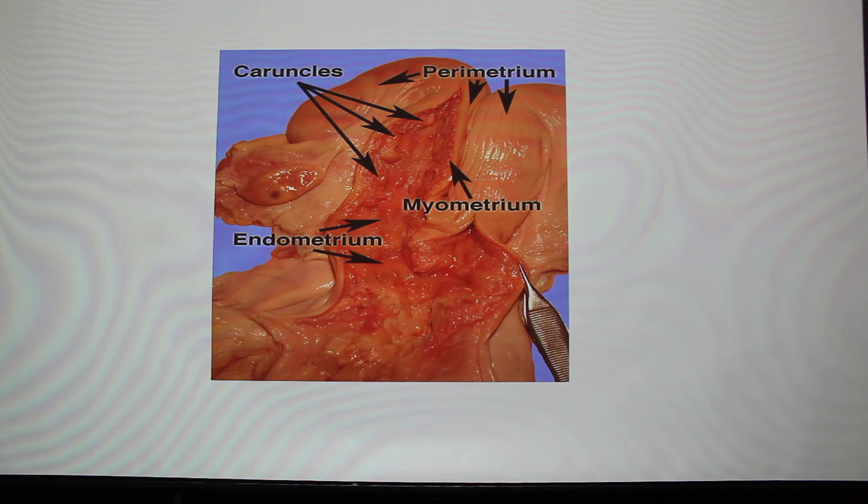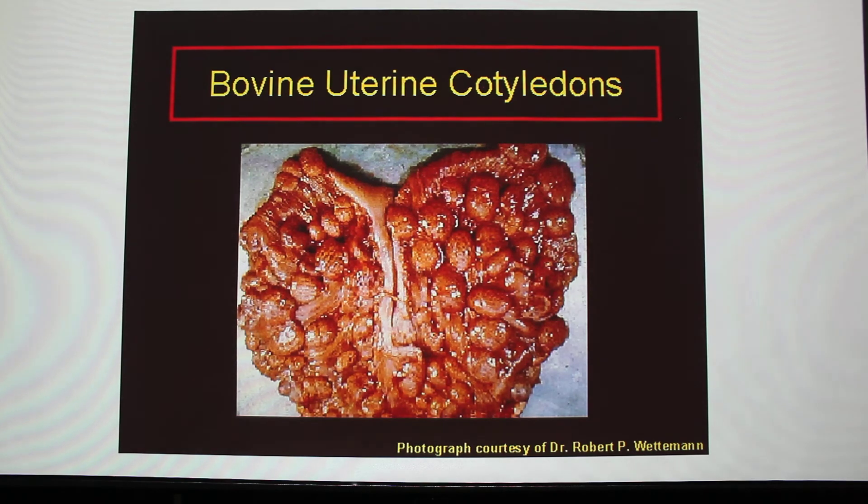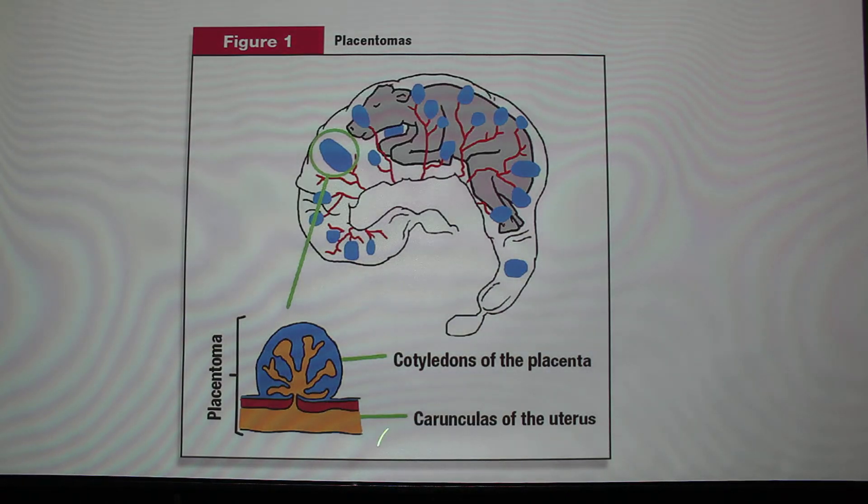The caruncles are on the uterus and are always there whether the animal is pregnant or not, but they do grow. On the placenta, the buttons are called cotyledons. Each cotyledon attaches to a caruncle on the uterus, and together they're called a placentome. All those blood vessels come together to make the umbilical cord into the fetus.